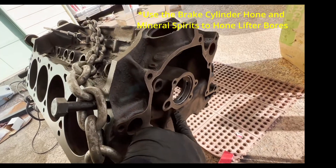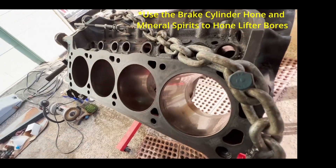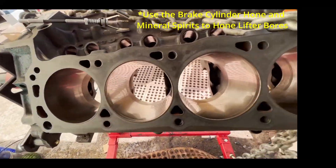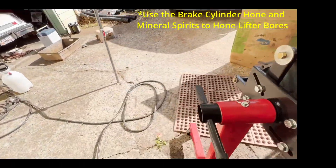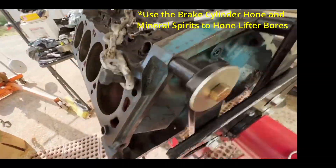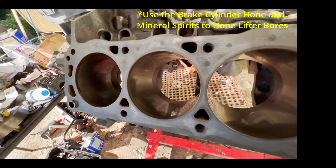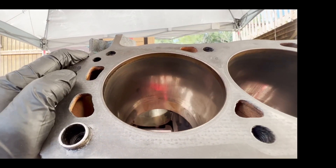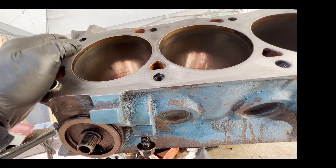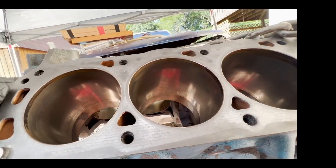Cam bearings put in yesterday. All the pistons had the beginnings of a crack across the bottom of the skirt, across the tab. You could see a wear mark where it was hitting on the cylinder, and you just tap on the skirt and bam - it breaks open.